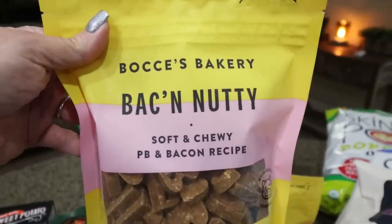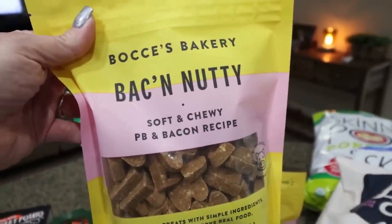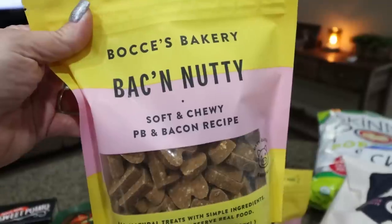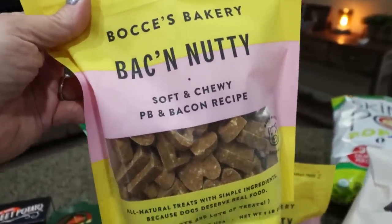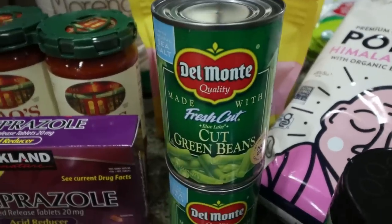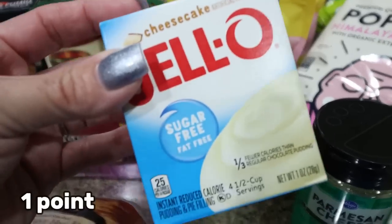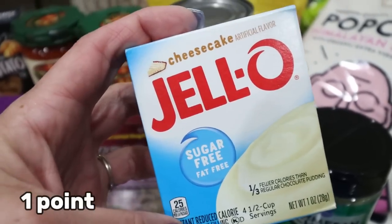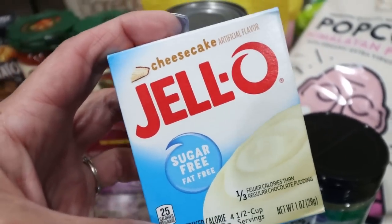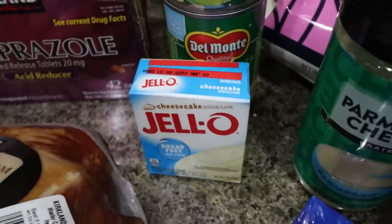Also at Costco, the Boyce's bacon nutty dog treats are on sale for $6.99 — they have nice clean ingredients, so I grabbed two bags. A couple of cans of green beans for my lunch meal prep. And then I grabbed another sugar-free Jello pudding — the cheesecake flavor. I was out of it so I picked up another box.